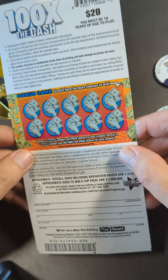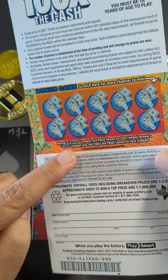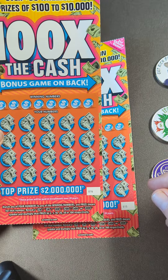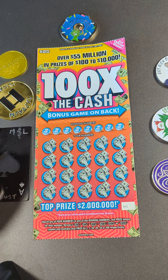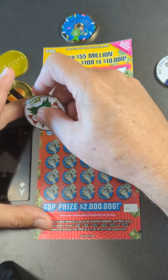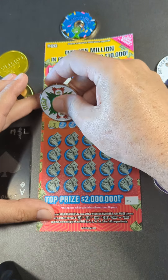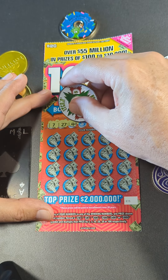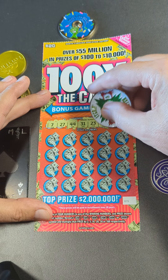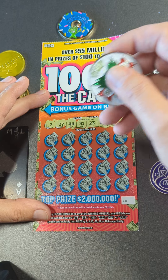The back has a scratch game — reveal a WIN symbol and win the prize for that. Get the 100x symbol and win a hundred times the prize, so that sounds exciting. We have tickets 16 and 15. Let's get scratching — we're going to use the itching-to-scratch coin. Let's see what our winning numbers are: we've got a 7, 27, 44, 31, 23, 24, 4, and a 13.